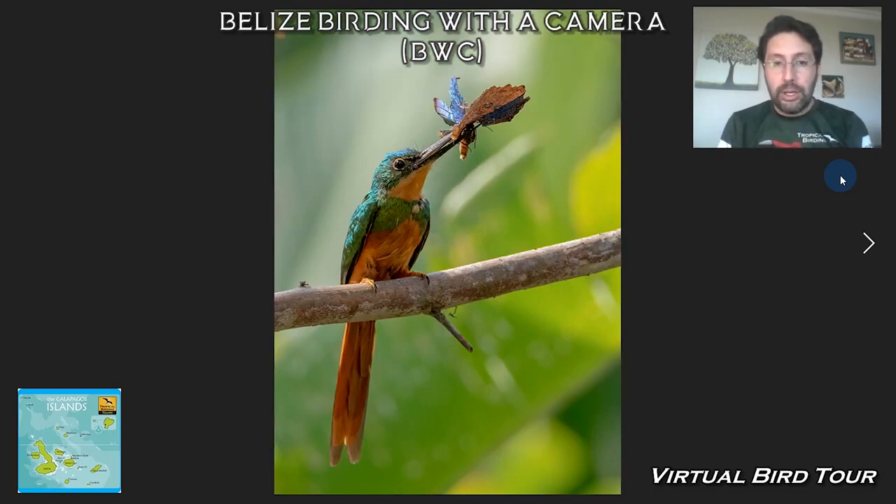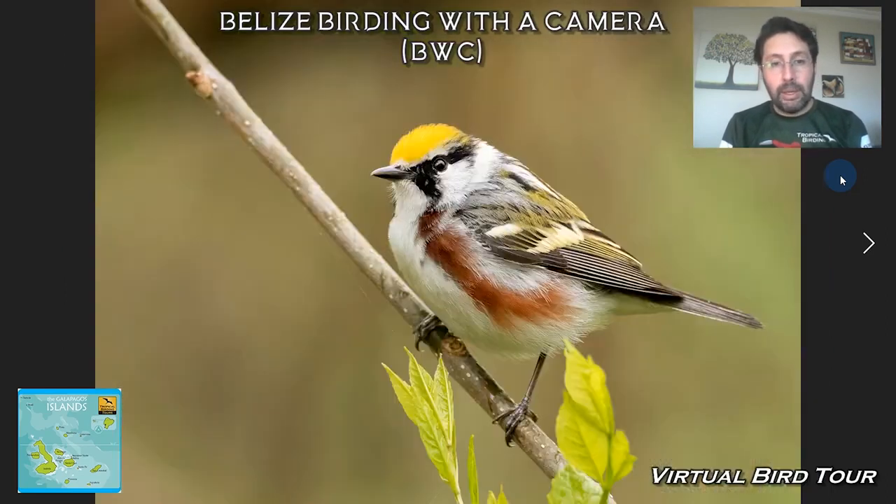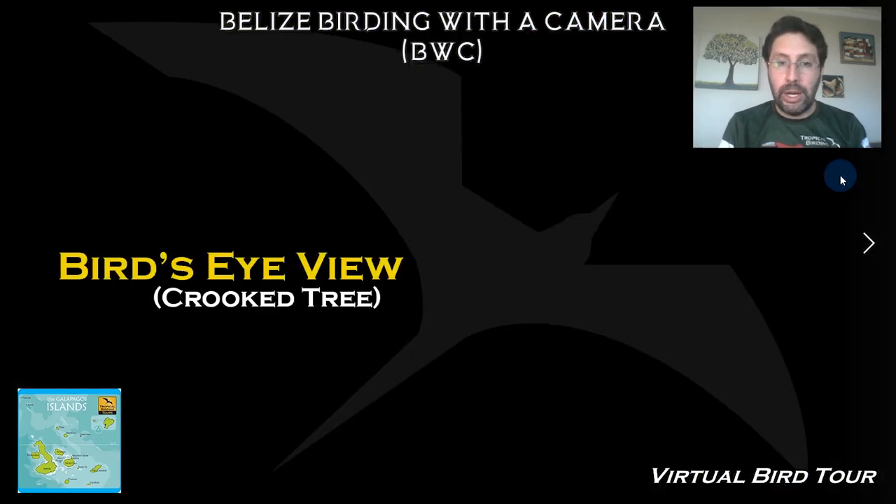We have a chance to see jacamars — another family you might not be familiar with if you've only birded in the northern hemisphere — and a White-collared Seedeater. We also give some time for a few migrants, since we are on the Yucatan Peninsula, where several migrants you may be familiar with rest before crossing the Gulf of Mexico to reach the US and their breeding grounds.